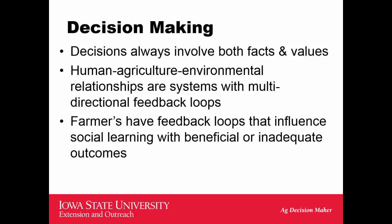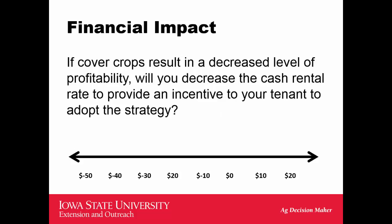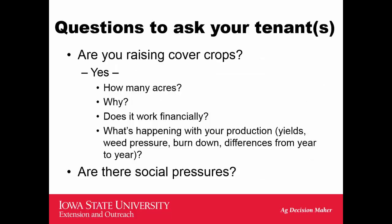Decision-making is a challenge — it involves both facts and values. As we look at issues surrounding water quality, we're examining the use of cover crops and whether they will result in increased or decreased profitability. It's really a range of outcomes; we're not sure what that range might be. As landlords look to encourage cover crops that benefit water, soil, and the environment, perhaps they'll need to share in some of the costs.